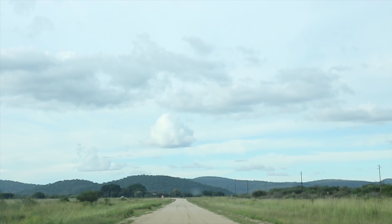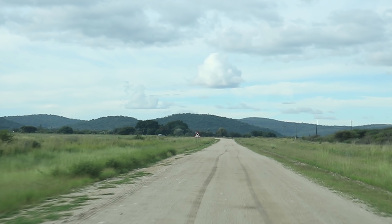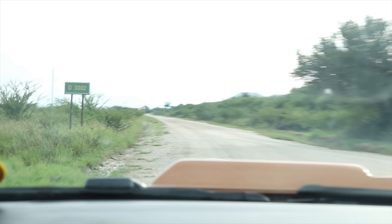We are on our way to Hoba Meteorite, the biggest meteorite in Namibia, and that's on the ground. Welcome to Hoba Meteorite. Hello world, we are now at Hoba Meteorite National Heritage Site.